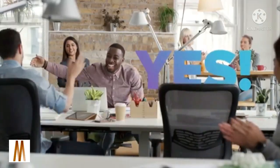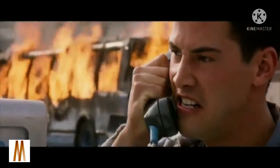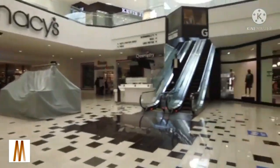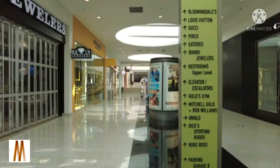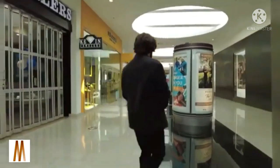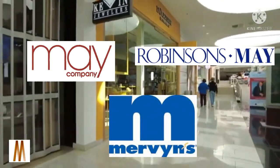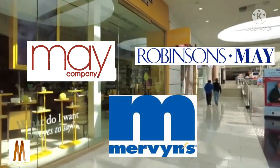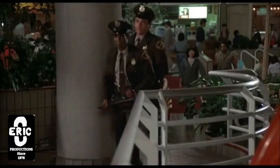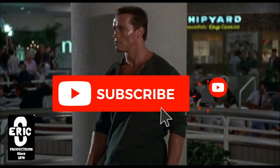Congratulations, you made it this far into the video. Let's see how close you were paying attention. How many anchor stores closed in this mall? If your answer was three, give yourself a hand — you're paying attention. What do you remember about this mall? Be sure to hit that like button, leave a comment, or a suggestion for a mall from your childhood or your favorite mall. Thanks for watching, and don't forget to subscribe to Eric C Productions.